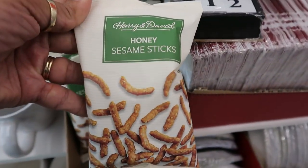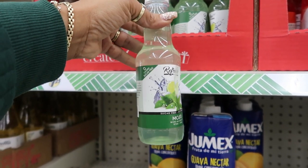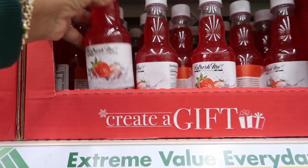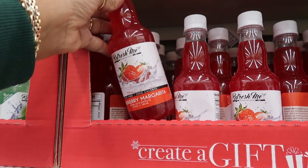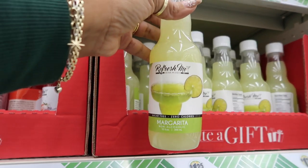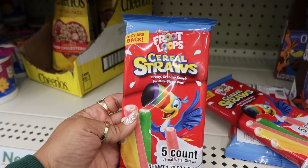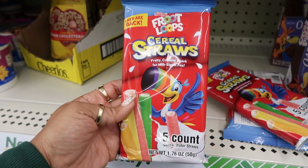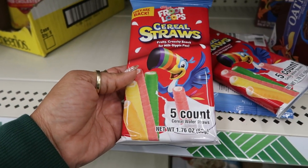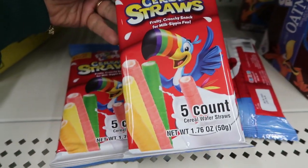The honey sesame sticks sound pretty good. There's also 'Refresh Me' — sugar free, zero calories, mojito non-alcoholic. How interesting! And then strawberry margarita and classic margarita — all non-alcoholic of course. There are also Froot Loops cereal straws — a fruity crunchy snack for milk sipping, five in the pack. I've seen those before in the grocery store.